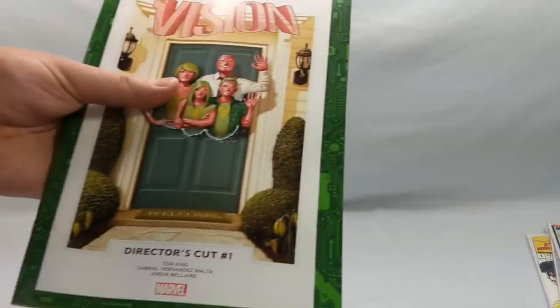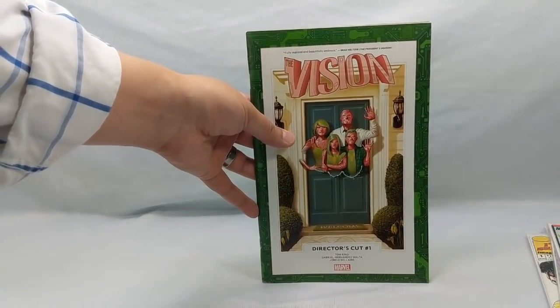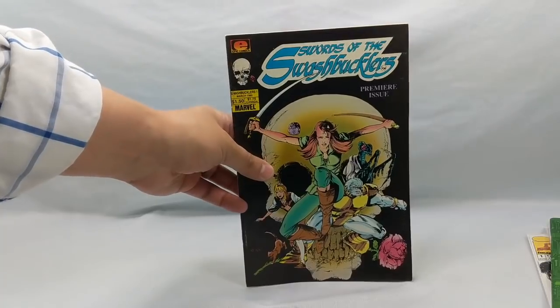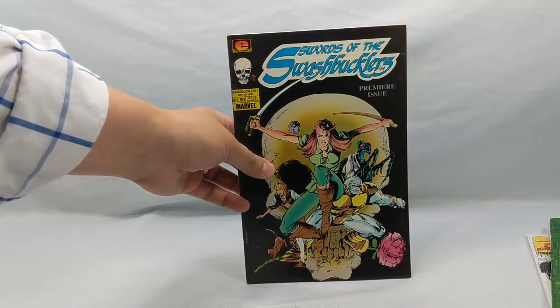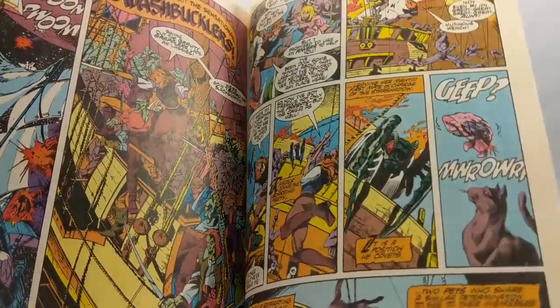Let's get into some of the other fun books that I picked up. I picked up this cool Envision Director's Cut — I've seen this around, never read it, and figured I'd give it a shot. What the hell, for 40 cents? I also picked up a nice run of Swords of the Swashbucklers, from Marvel's Epic Line — these were their creator-owned titles.